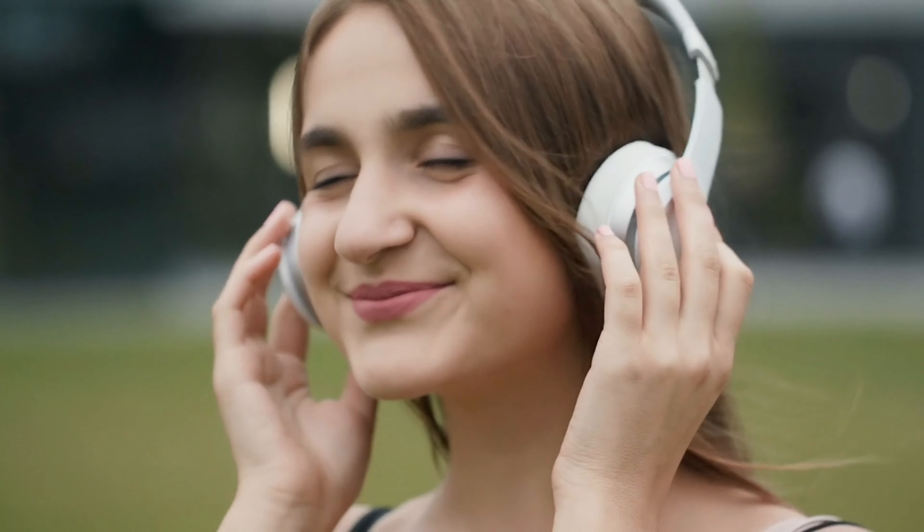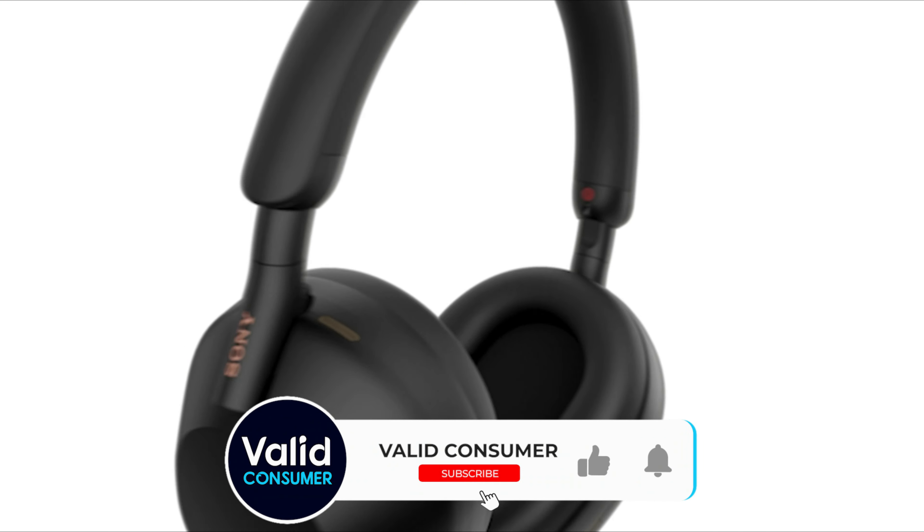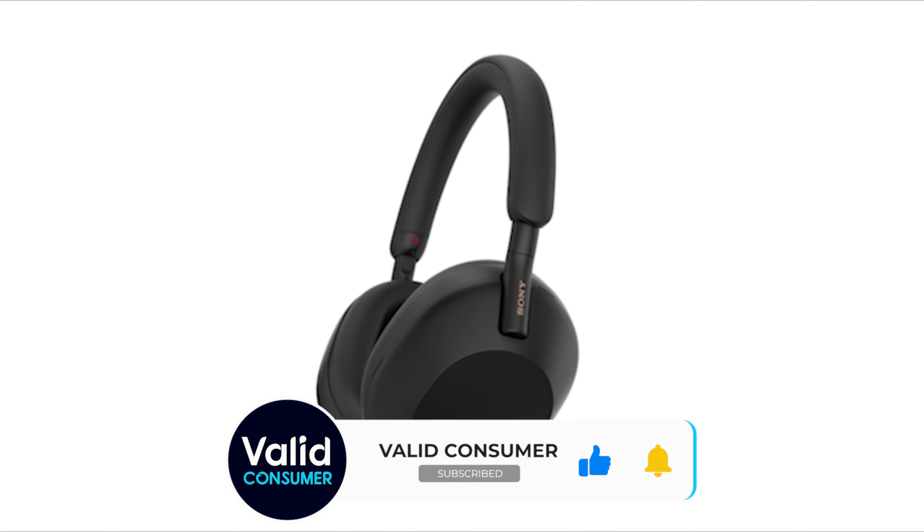And they're not just about silencing unwanted noise. They also offer top-tier sound quality — well, at least the best ones do.